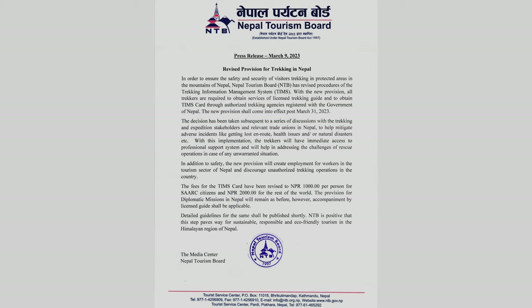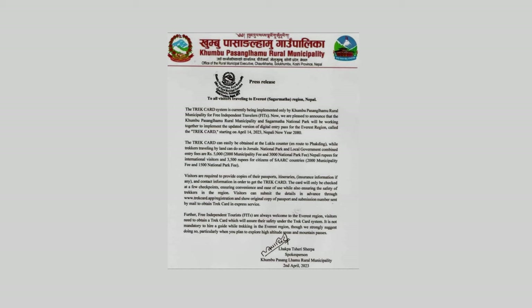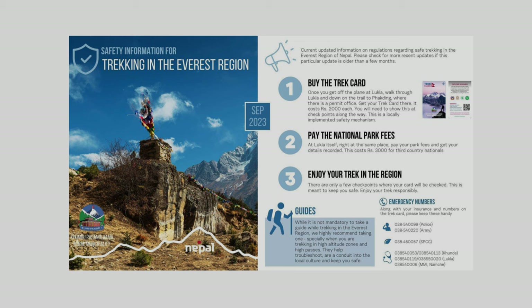Do you need a guide for trekking Everest Base Camp and the Three Passes? The short answer is no — it is not mandatory for trekking the Everest Base Camp, Three Passes, Gokyo Lakes, or any other trek in the Khumbu region. In April 2023, the Nepal Tourism Board changed the rules stating international trekkers are now required to hire a licensed guide and obtain the TEMS card through an authorised trekking agency. However, the local authority, the Khumbu Pasanglhamu Rural Municipality, has confirmed it is not mandatory to trek with a guide in the Khumbu region, and a TEMS card is not required — they replaced it with the Khumbu Trek Card a few years ago.